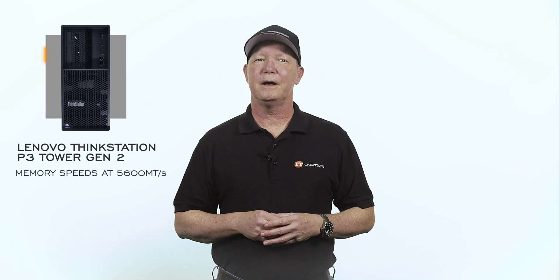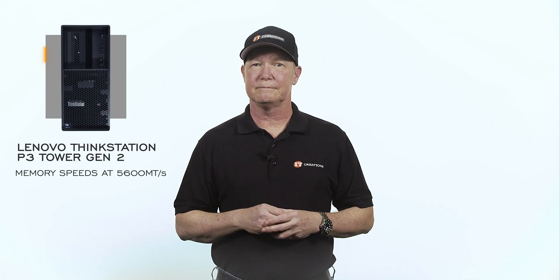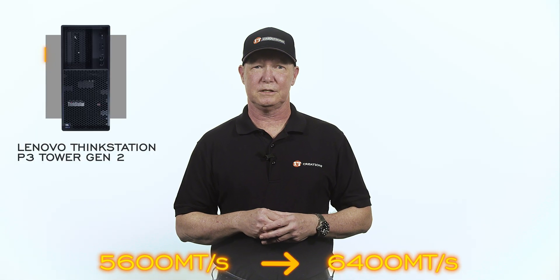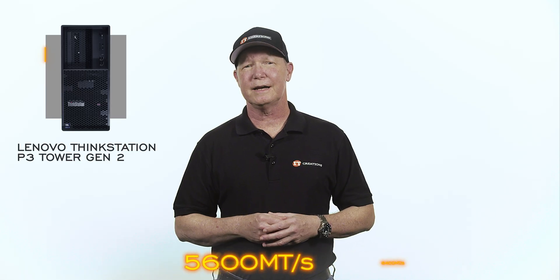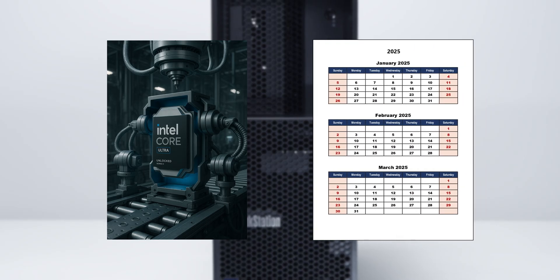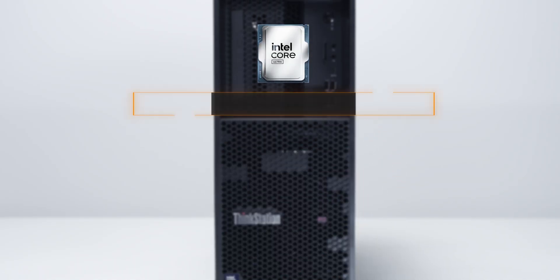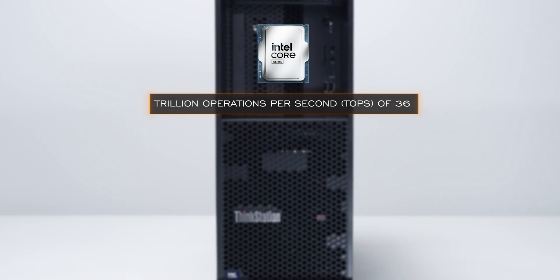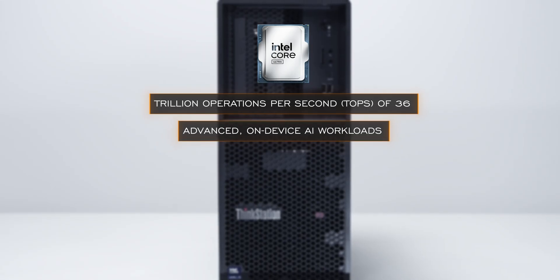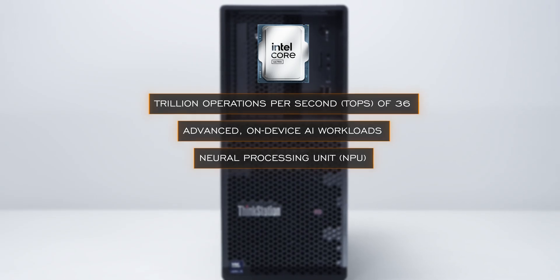On this platform, memory will top out at 5600 megatransfers because of platform limitations. But you could install unbuffered unclocked DIMMs capable of speeds up to 6400 megatransfers per second — it would still knock down to 5600 megatransfers. This CPU was launched earlier this year in Q1 of 2025 and is roughly about $500 plus or minus. It has a TOPS score — a trillion operations per second — of 36, which is really not that high, but high enough for advanced on-device AI workloads and is a direct measure of the Neural Processing Unit, or NPU, which is part of the CPU architecture.